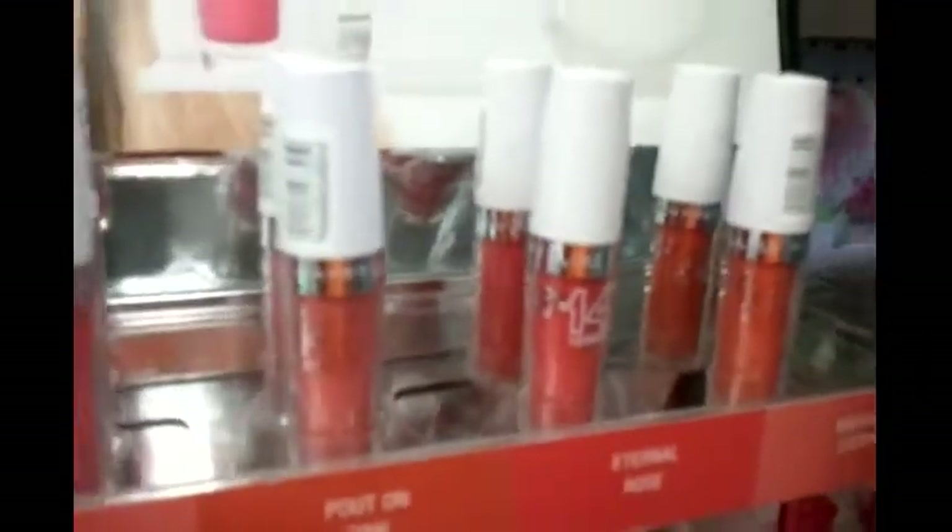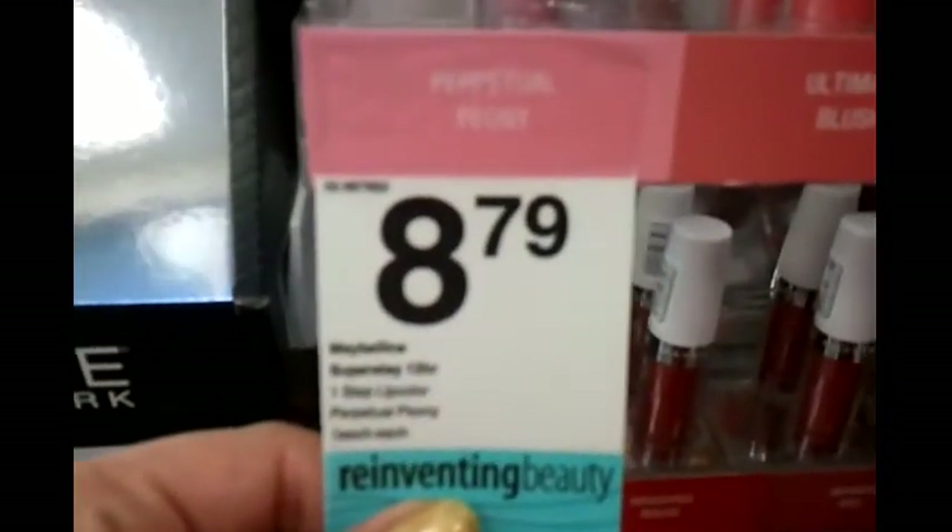And then here's the lip ones. I'm buying these now, so I'm going to let you know which swatches I'll do later. This will give you an idea of the colors — $8.78 at CVS. Here we go.